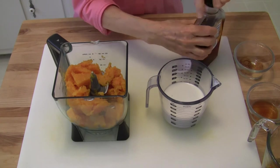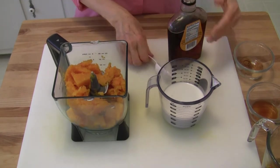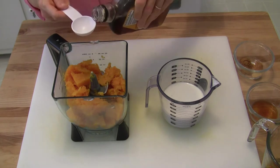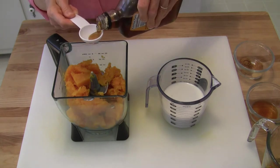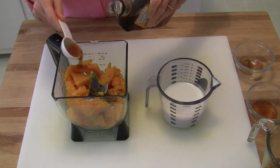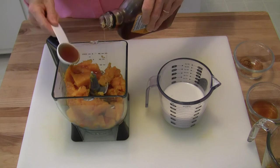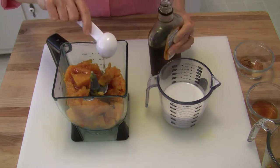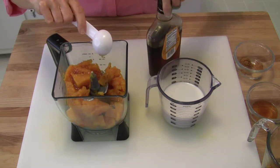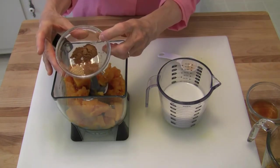To that we're going to add two tablespoons of maple syrup. If you don't want to use maple syrup, you can add fresh or dried dates — medjool dates would be good, two, three, four, whatever you want. You could also use honey, or even raisins, something like that.